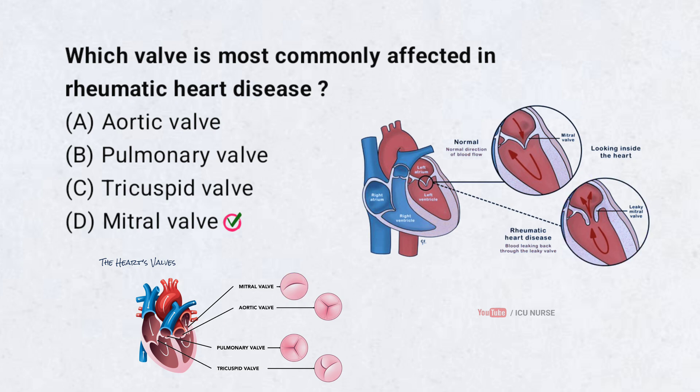The mitral valve is the most commonly involved valve in rheumatic heart disease. It often becomes stenotic or regurgitant due to chronic inflammation. This is especially common in developing countries with high rates of streptococcal infections.